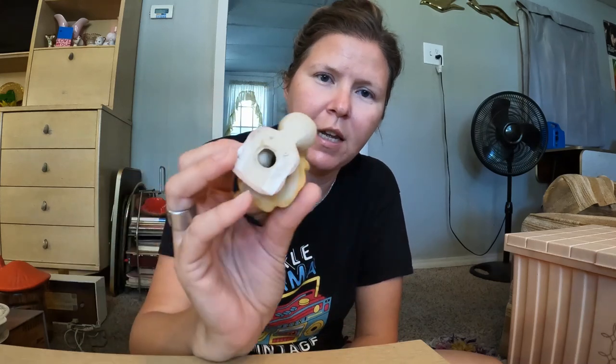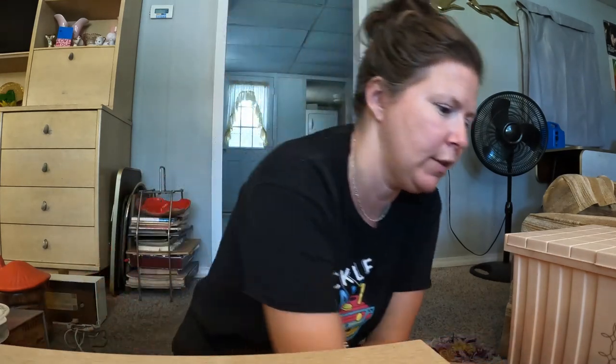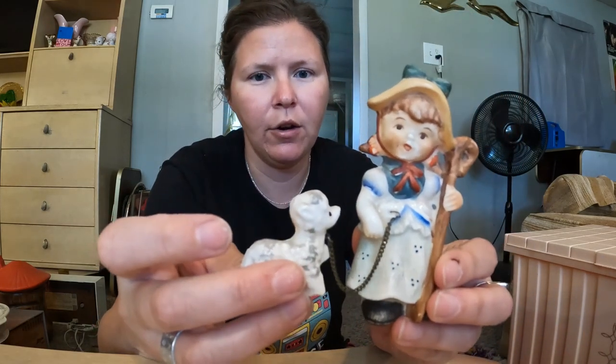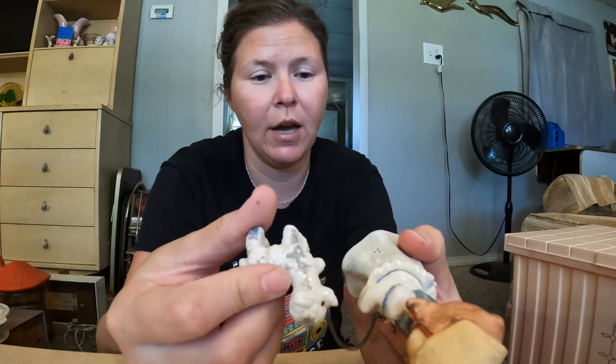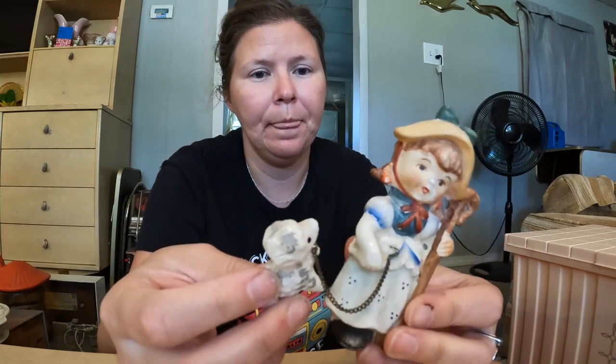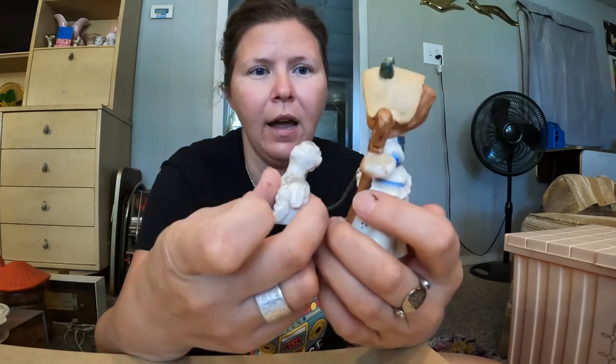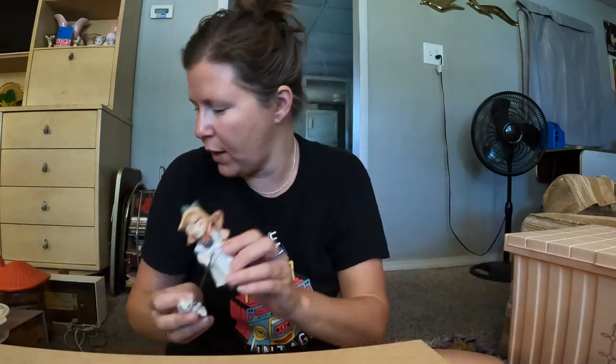This little vase came from the estate sale — I believe it's made by Lego because I've had another one of these before, though she doesn't have her foil sticker. Also from the estate sale: little Mary and her lamb. I would say they're older, probably 40s — she's got her little chain intact. They're not marked and don't have stickers but I'd venture to guess 40s.